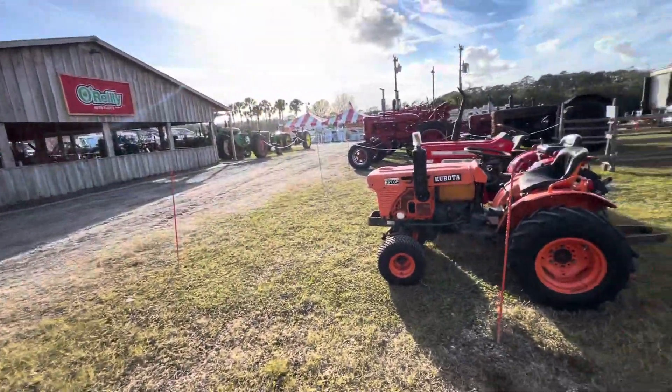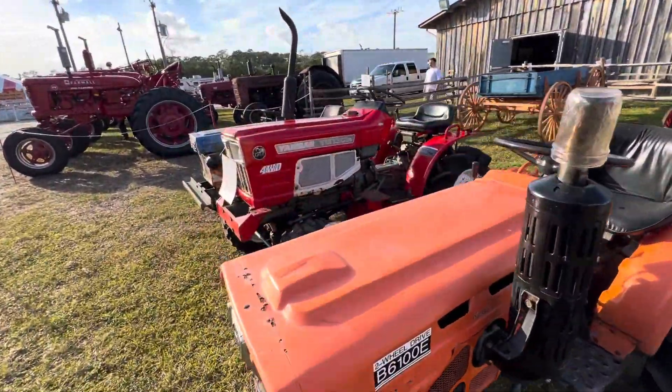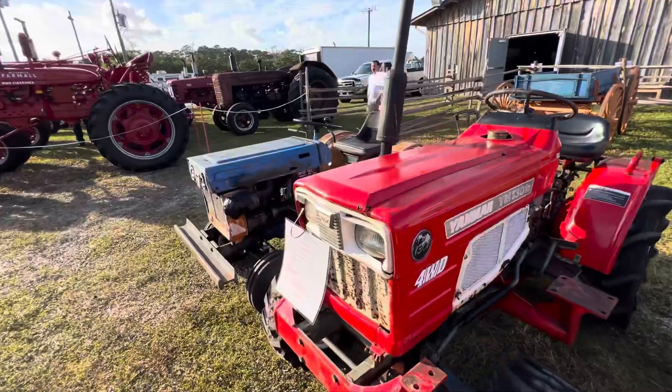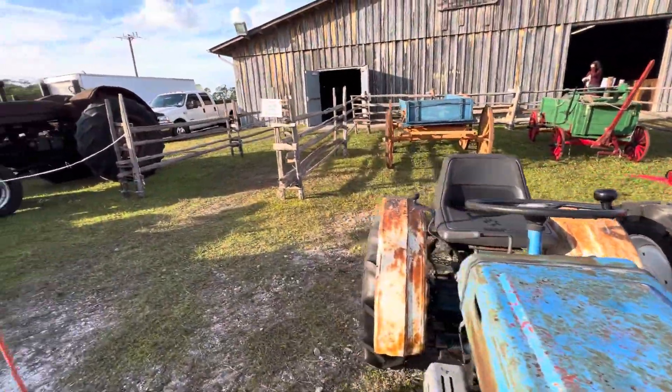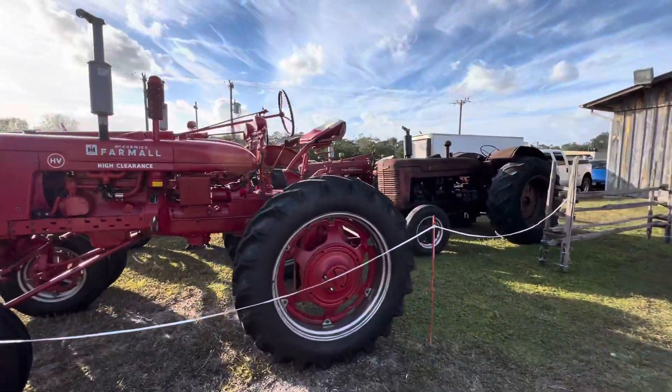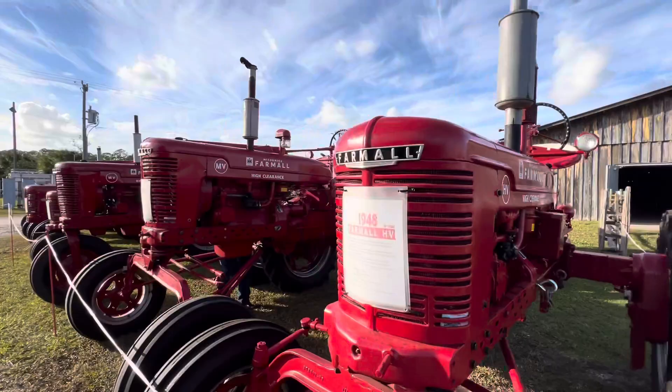I'll take y'all through some of the smaller ones — Kubota, Yanmar. Go forward. Farmalls.